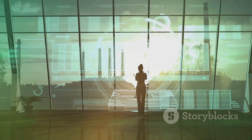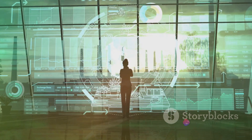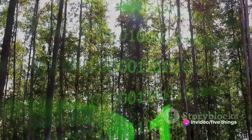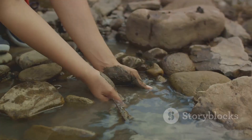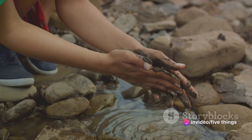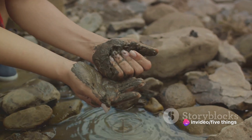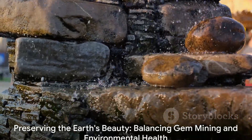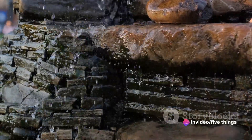The gem industry is increasingly aware of its environmental footprint and is making strides towards more sustainable practices. Some mines are implementing reforestation programs, while others are investing in equipment that minimises soil erosion. There's also a growing emphasis on water management, ensuring that the water used in mining processes is treated before it's released back into the environment. In essence, the journey of a gem from the earth to our hands is a complex one, fraught with challenges both human and environmental. It is our responsibility to ensure that the beauty of these gems does not come at the cost of our planet's health.